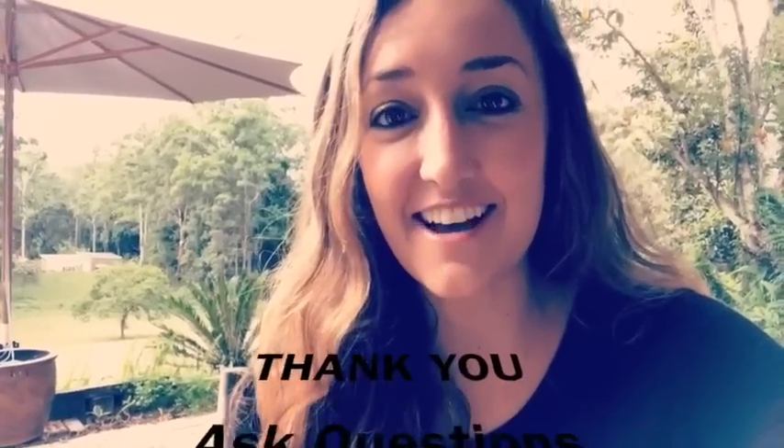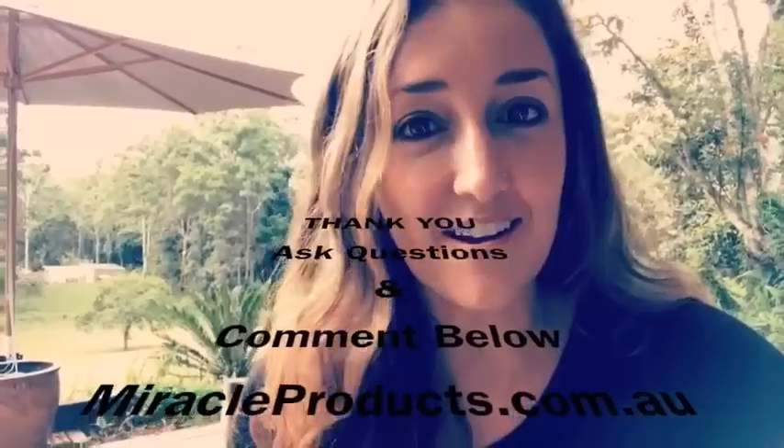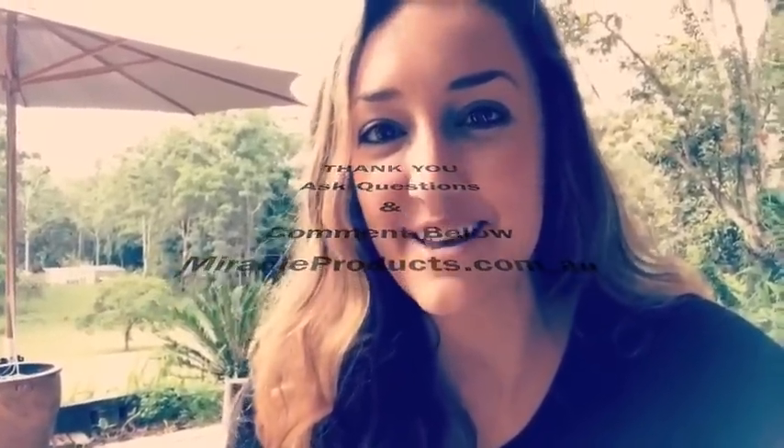Thanks for watching our MSM video today. Make sure you ask questions and comment below, and go to miracleproducts.com.au for the purest and tastiest MSM. Bye!